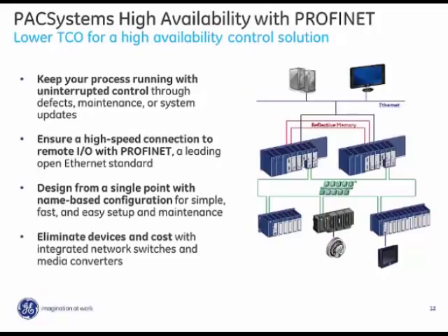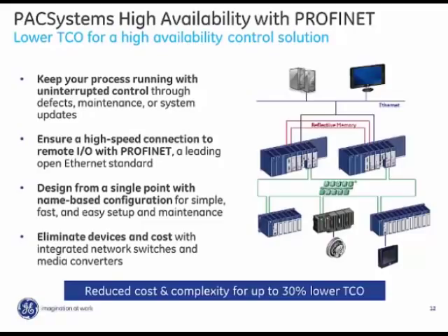The system is designed wherever possible to eliminate the need for external network switches or media converters by integrating those into the fleet of I.O. and control solutions. All of that together can reduce total cost of ownership for an application by up to 30%.